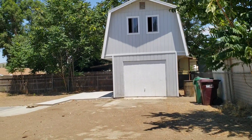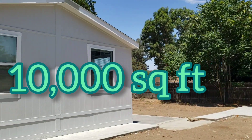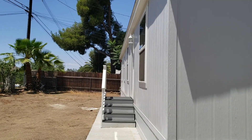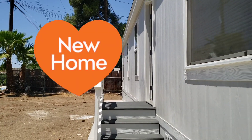Yes, my friend, this great property has 10,000 square feet of lot. You're going to see the whole property — check the whole video. Big piece of land and a brand new manufactured home.